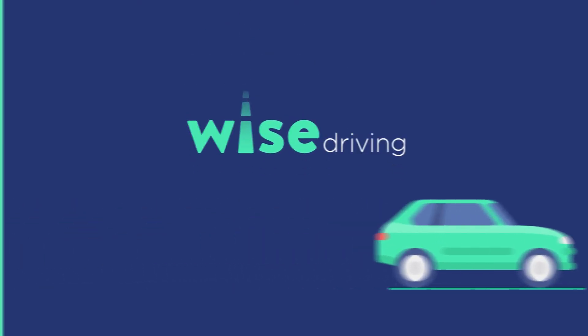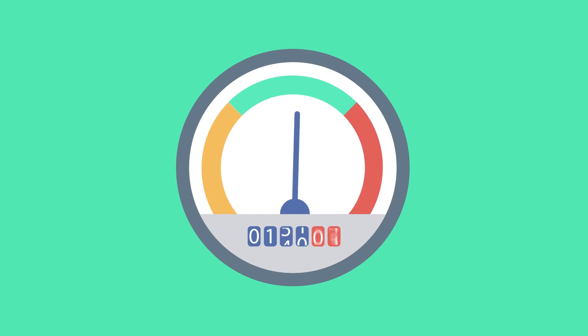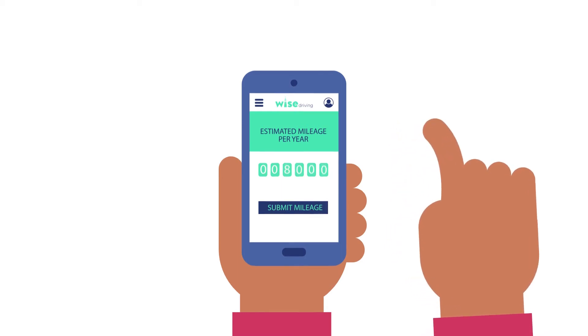Welcome to Wise Driving. The price of your insurance is based on the mileage that you entered when creating your quote. It's important to make sure that you've selected the right number of miles before you buy your policy, so that we can provide you with the best deal.